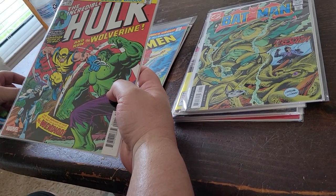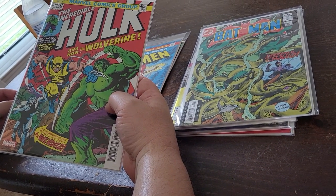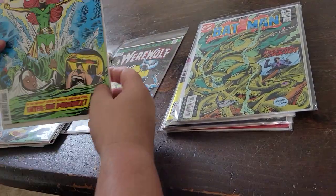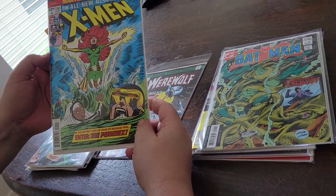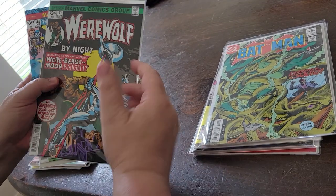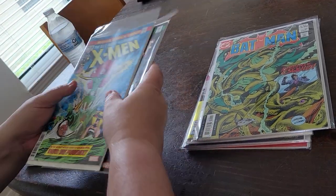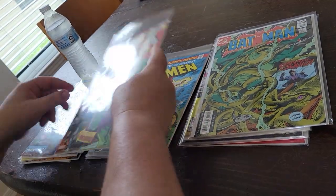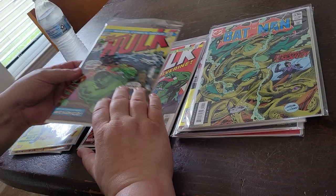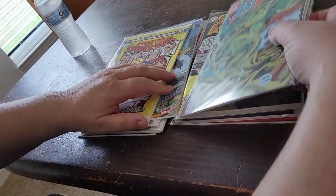There have been reprint books where they've reprinted Hulk 180 and 181 together, called Hulk vs. Wolverine, and even that one came out in the 80s and is a bit pricey. Jean Grey Becomes Phoenix, the first appearance of Moon Knight in Werewolf by Night — books like this that are out of the hands of a lot of newer collectors, and even some veteran collectors. I don't have a Hulk 181 or 180, but then I'm not a big Wolverine person.